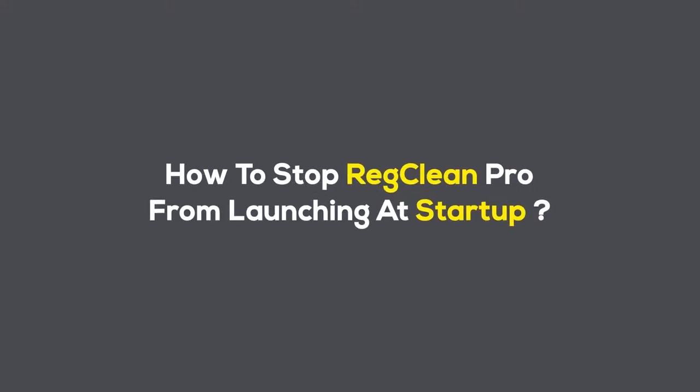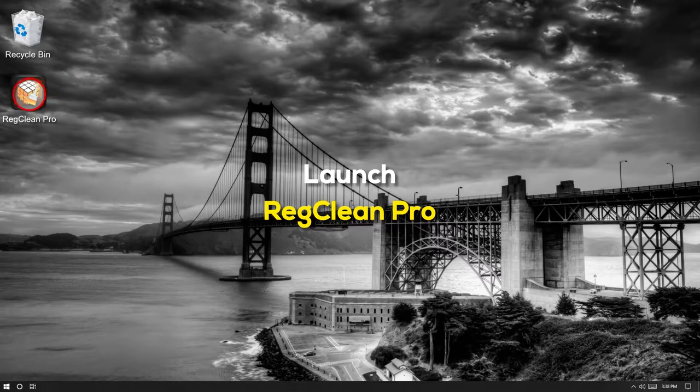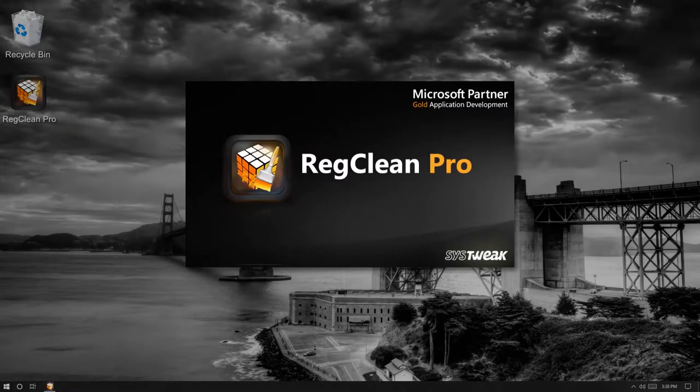To stop RegClean Pro from launching at Startup is quite easy. For this, start by launching RegClean Pro.